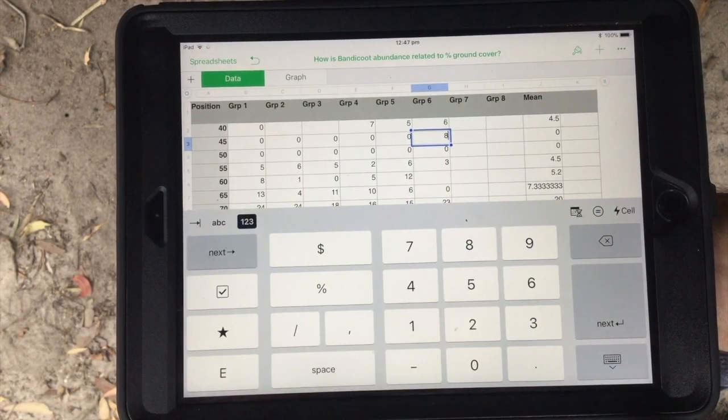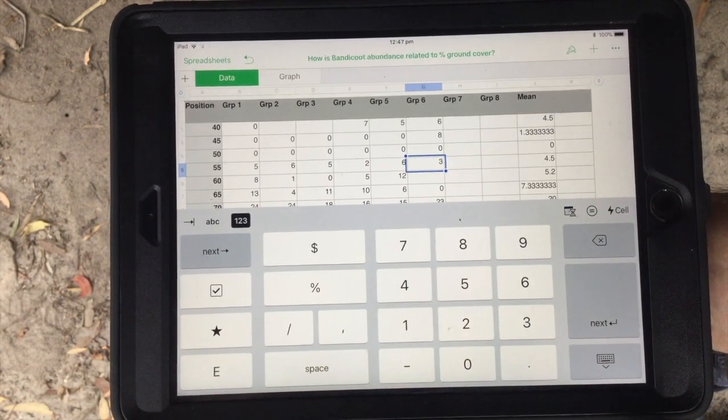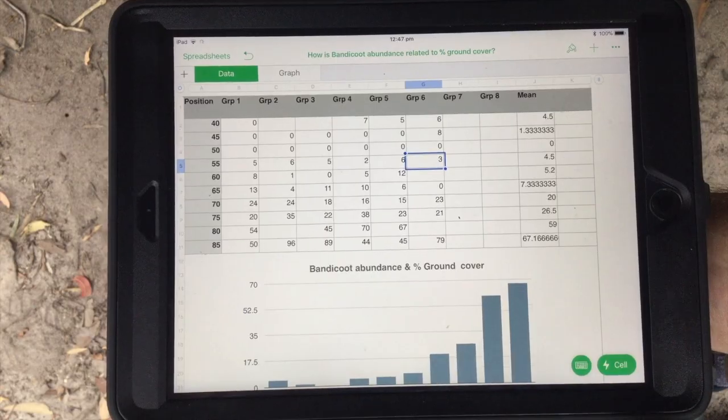Put simply, processing data is about recording and organising. Analysing data is about finding trends, patterns and relationships.